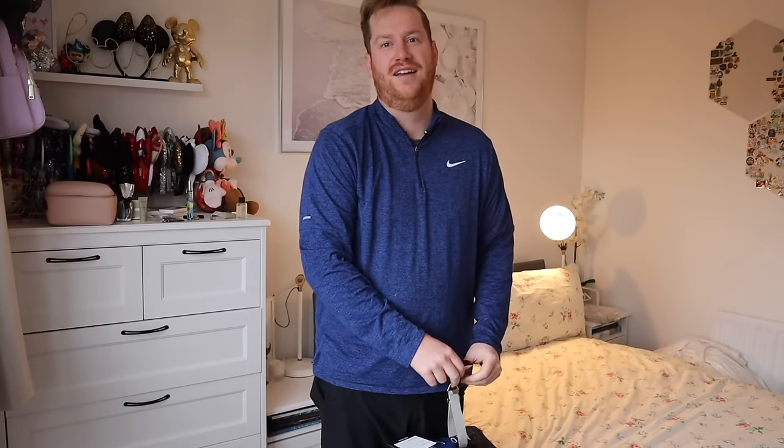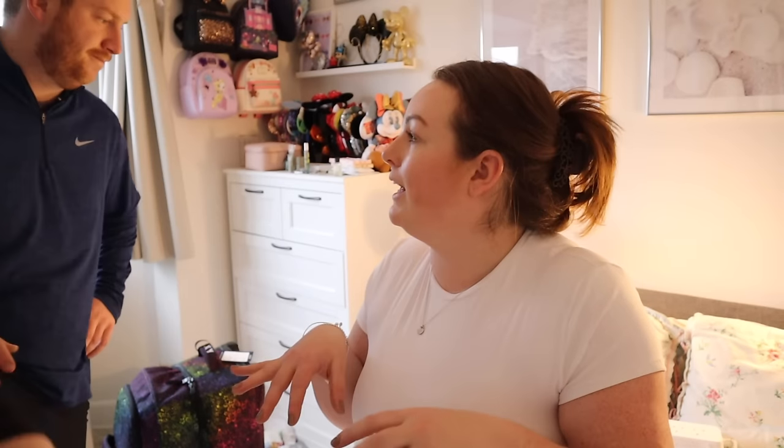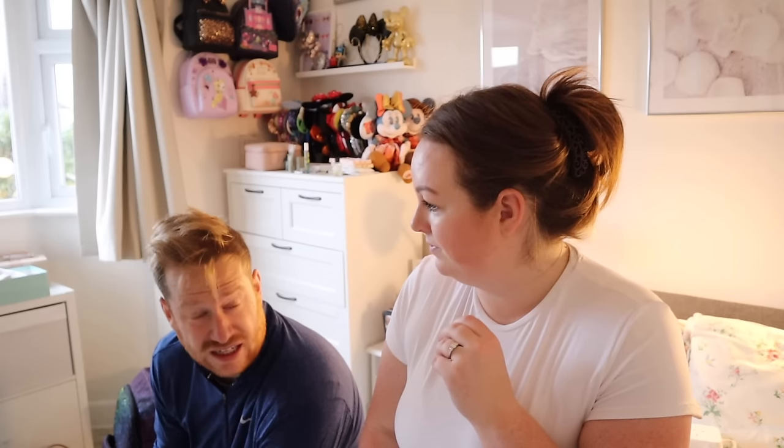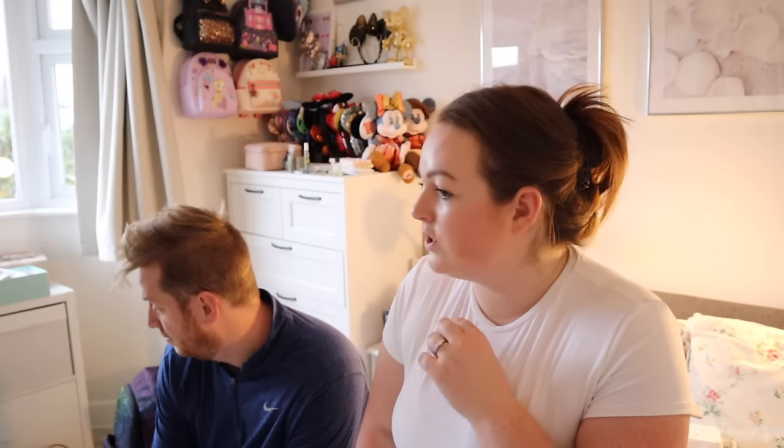I predicted 23.6 kg, Benji predicted 27 — and the scales say 27 and a half, so Benji was right! I haven't even put everything in yet. Whatever doesn't fit in this case is going to have to go in the other cases, but it'll only be clothes and shoes really in those — the majority of our stuff is here. I think the toiletries are what's making it heavy.